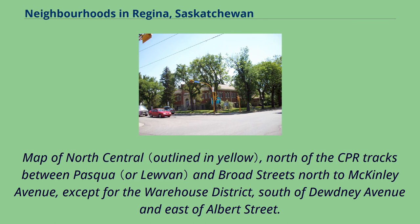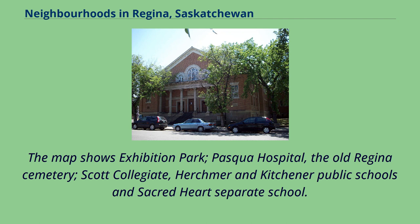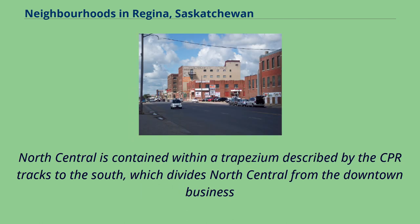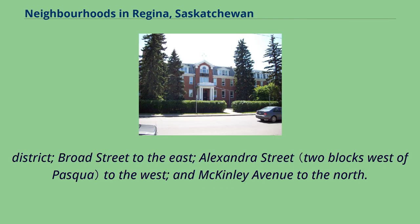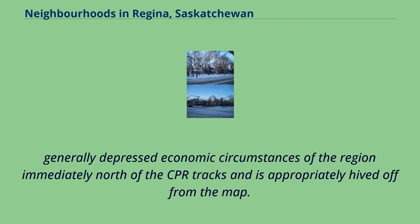A map of North Central covers the area north of the CPR tracks between Pasqua and Broad Streets north to McKinley Avenue, except for the Warehouse District south of Dewdney Avenue and east of Albert Street. The map shows Exhibition Park, Pasqua Hospital, the old Regina Cemetery, Scott Collegiate, and several schools. North Central is contained within a trapezium described by the CPR tracks to the south — which divides North Central from the downtown business district — Broad Street to the east, Alexandra Street to the west, and McKinley Avenue to the north. The increasingly tony Warehouse District, being historically a non-residential sector, is hived off from the map.